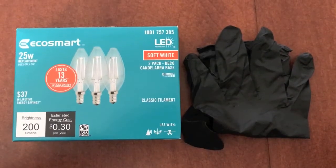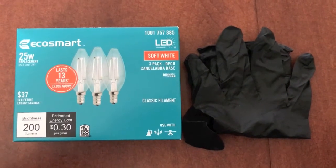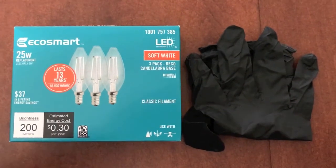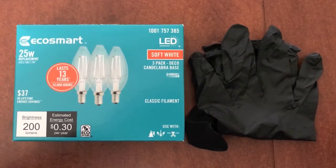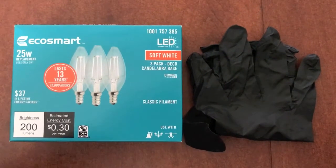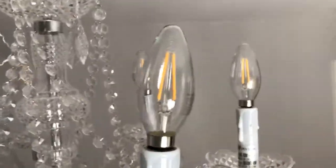Let's go ahead and remove all 12 incandescent bulbs and install the 12 LED bulbs. One thing I recommend prior to handling any of the bulbs: put on rubber gloves, because that will prevent putting fingerprints on the new bulbs. And they look pretty cool.